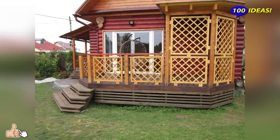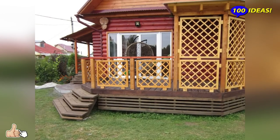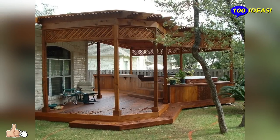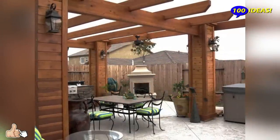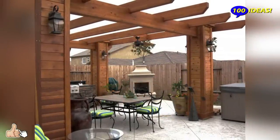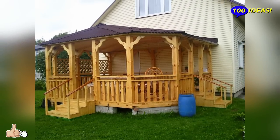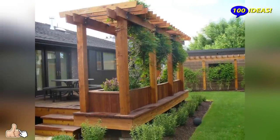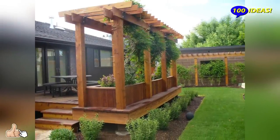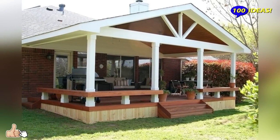Hello everyone! Welcome back to our channel 100 ideas! Unfortunately, not all owners of private houses have a large plot of land. Despite this, everyone wants to arrange a corner where you can spend time with family and friends, sit alone with your favorite book or a cup of tea, enjoying the surrounding landscape. A gazebo is a building that can bring you closer to nature and give you cosiness and comfort. If the plot is small, then you will have to take a bold step and attach a gazebo to a private house.